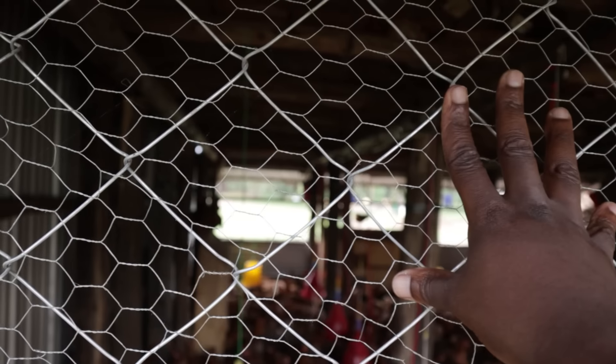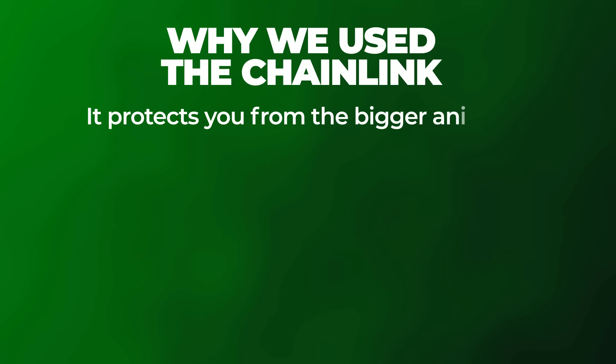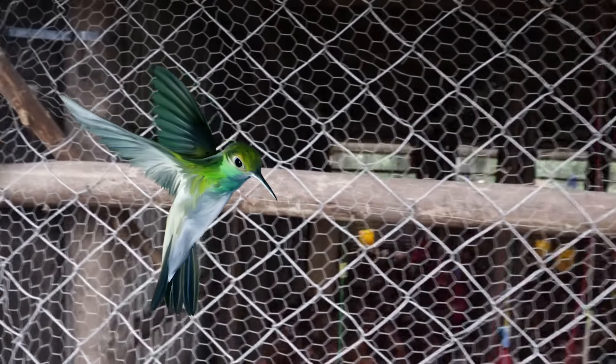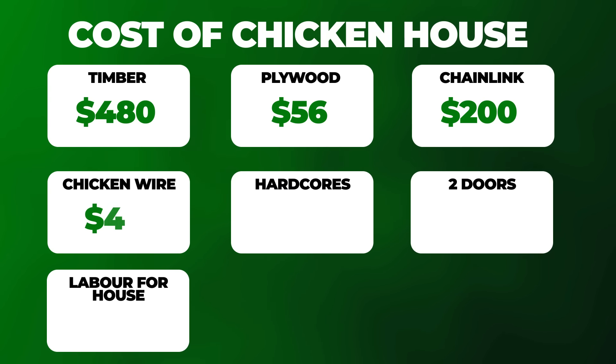The next thing is the chain link and the chicken wire. You can see the chicken wire, and under it is chain link. The chain link protects you from bigger animals — people, dogs, monkeys — it's some form of barrier. If someone wants to get in they have to cut the chain link first. The chicken wire also protects against birds in particular — you don't want birds coming inside. The chain link cost about $200 and the chicken wire about $48.